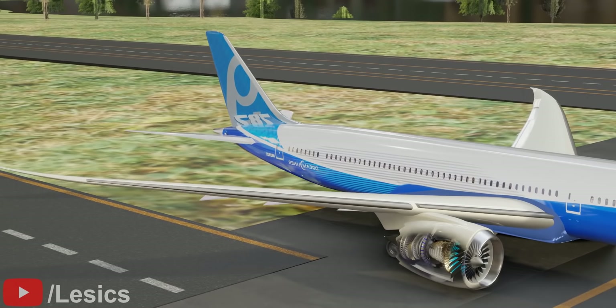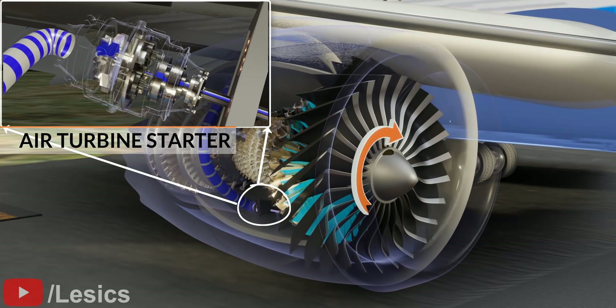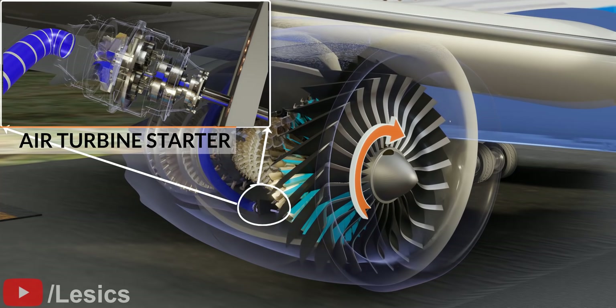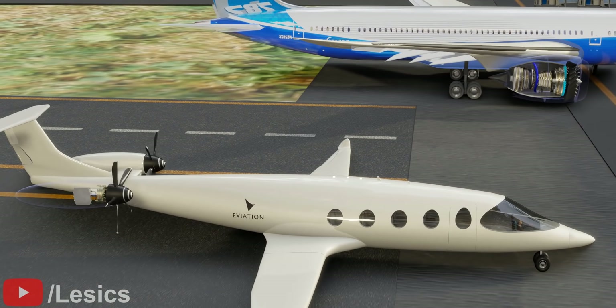Jet engines are not self-starting. To make it start, we need to rotate the main shaft of the engine through an air turbine starter. Then, according to the speed, fuel is burned to speed up the propeller. On the other hand, electric motor-based airplanes do not require any assistance to start.